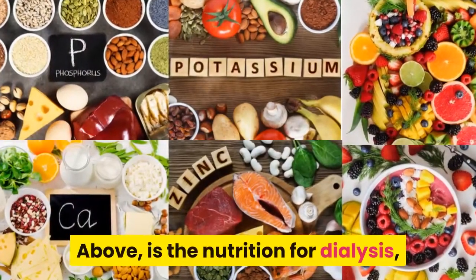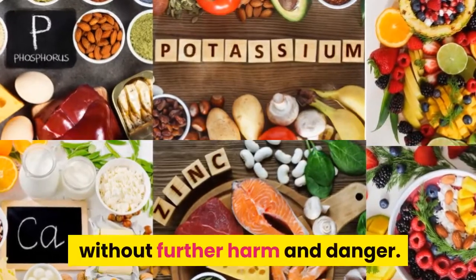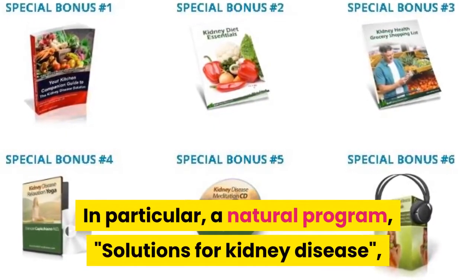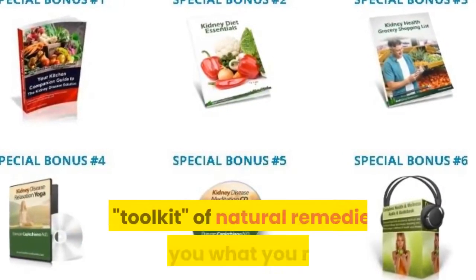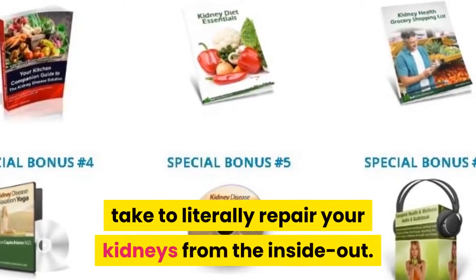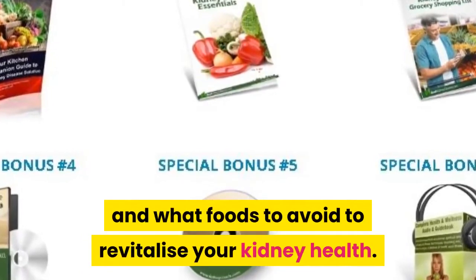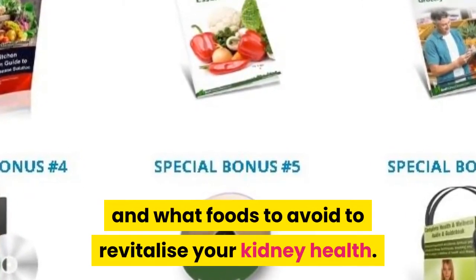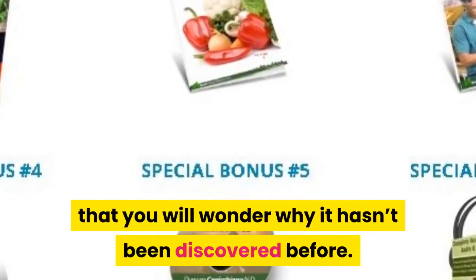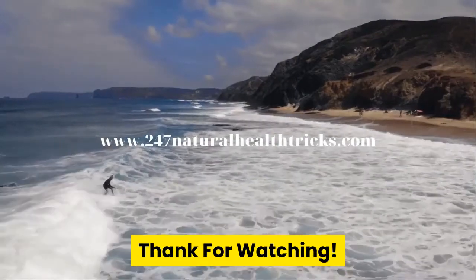Above is the nutrition for dialysis — hope you can apply it properly to choose foods for dialysis without further harm and danger. In particular, a natural program, Solutions for Kidney Disease, is a toolkit of natural remedies that shows you what you need to take to literally repair your kidneys from the inside out. It provides guidance on what foods to eat and what foods to avoid to revitalize your kidney health — solutions so simple that you will wonder why they haven't been discovered before. Link in the description. Thanks for watching. Good health.